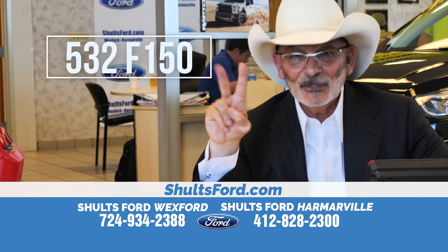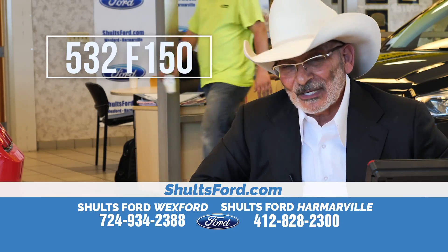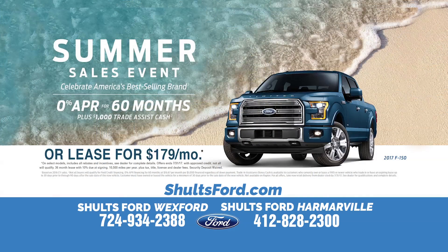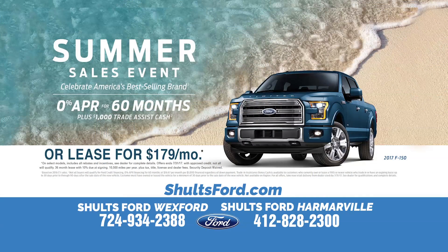532. 532 brand new 2017 Ford F-150s, and they start as low as $179 a month on a lease.